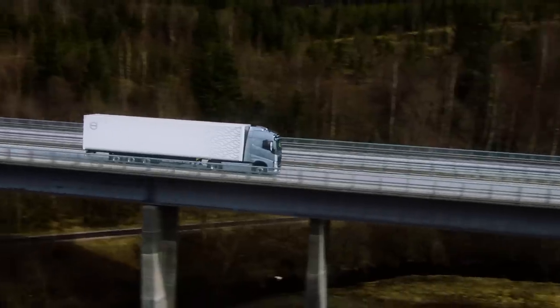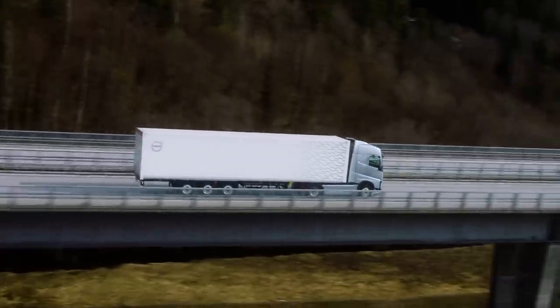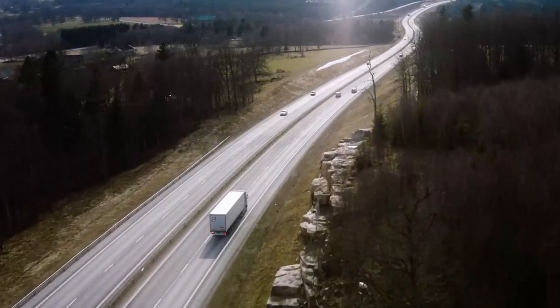Volvo Trucks are working towards a vision of zero accidents. No life should be lost on the road.